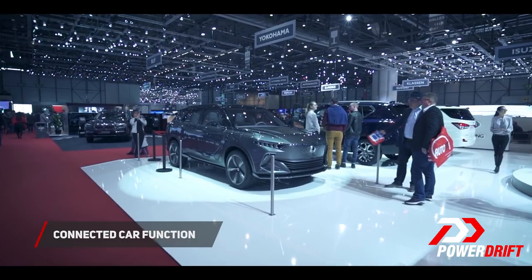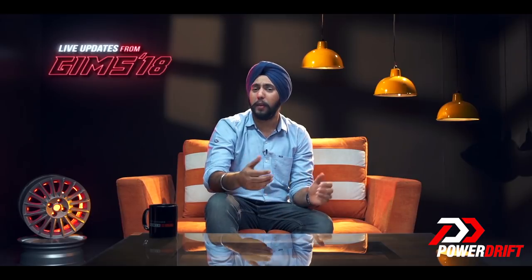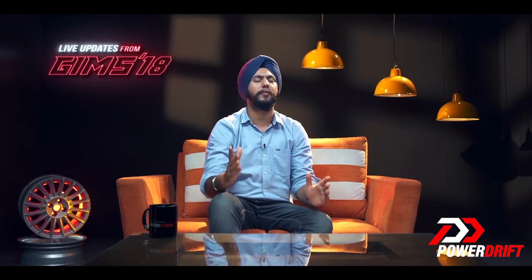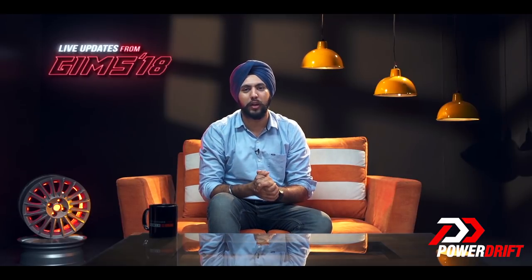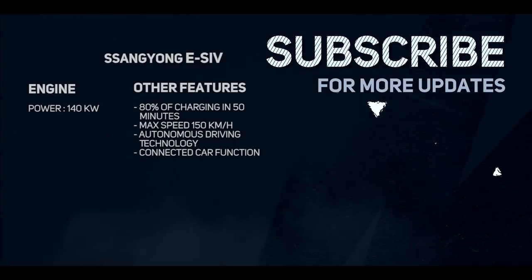So what's your take on the ESIV and would you fancy such tech in your everyday cars? Do hit us up in the comment section, and don't go anywhere because we've got a lot more motoring content coming your way from the Geneva International Motor Show, only on PowerDrift. We'll see you next time.